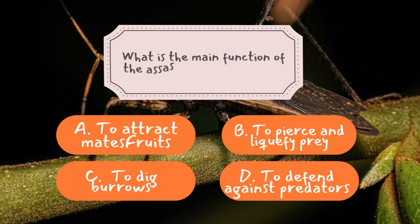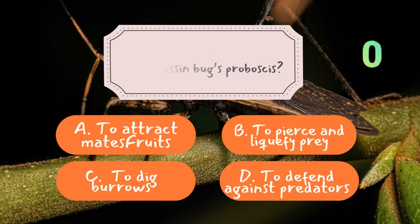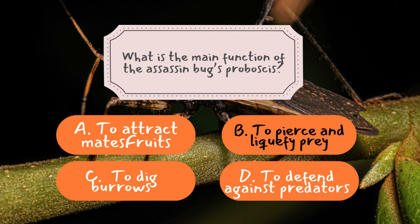Question number one: What is the main function of the assassin bug's proboscis? The correct answer is B — to pierce and liquefy prey. The assassin bug's proboscis is a highly specialized tool that demonstrates the insect's efficiency as a predator. This straw-like appendage allows the bug to pierce the tough exoskeletons of its prey with surgical precision. Once inside, the proboscis injects potent saliva that effectively liquefies the prey's internal organs, allowing the assassin bug to consume its meal as though sipping through a straw. Such a unique adaptation showcases just how advanced insects can be in their quest for survival.